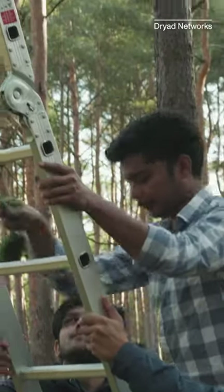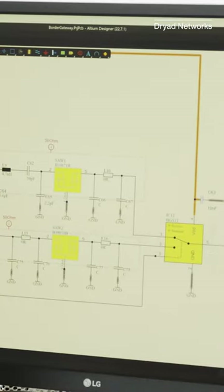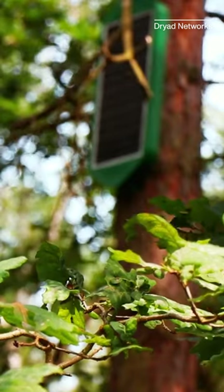Dryad is focused on scaling up their operations and getting more sensors out into forests. They're also working on sensors for soil moisture, tree growth, chainsaw detection, biodiversity, and more.